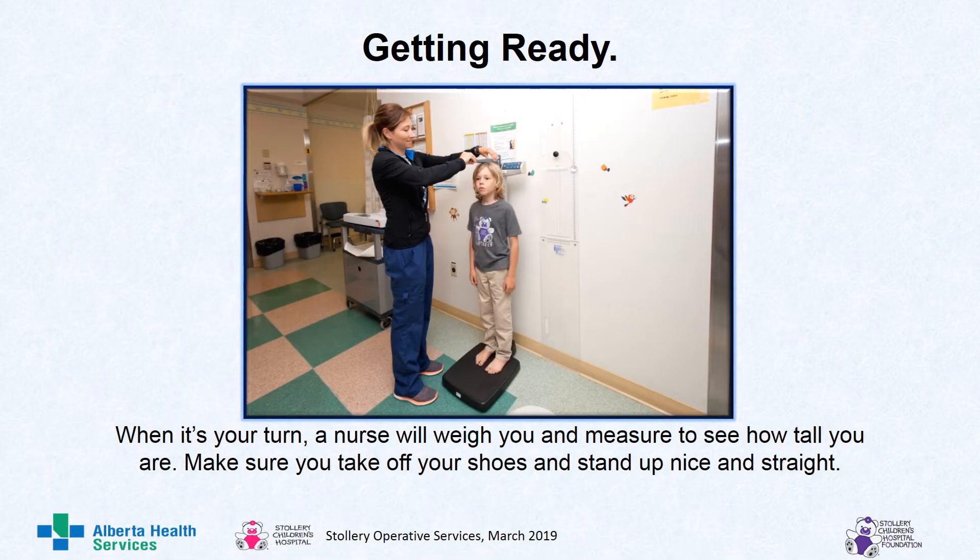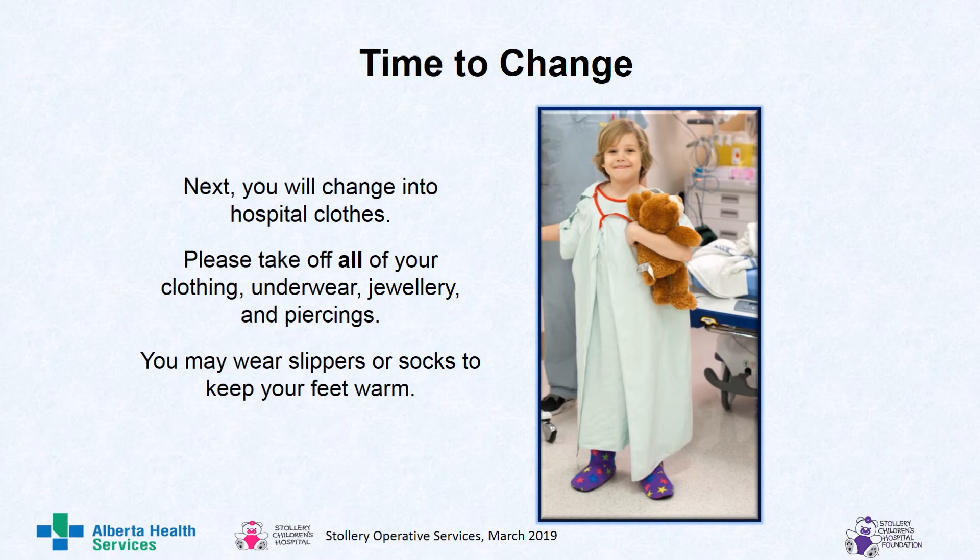When it's your turn, a nurse will weigh you and measure to see how tall you are. Make sure you take off your shoes and stand up nice and straight. Next, you will change into hospital clothes. Please take off all your clothing, underwear, jewelry and piercings. You may wear slippers or socks to keep your feet warm.